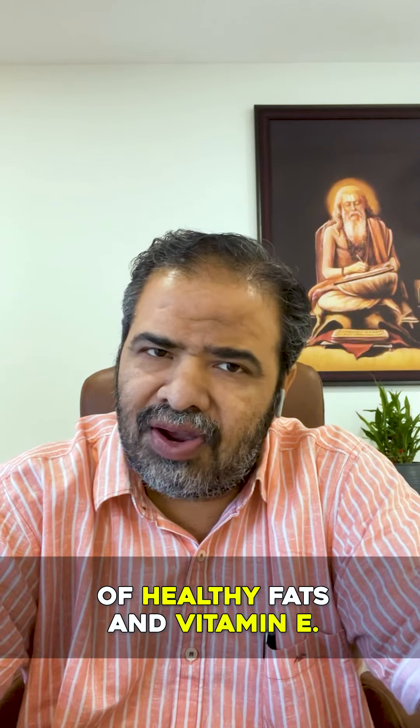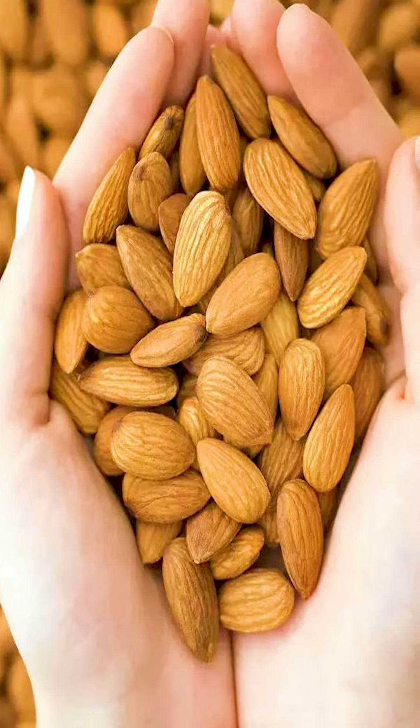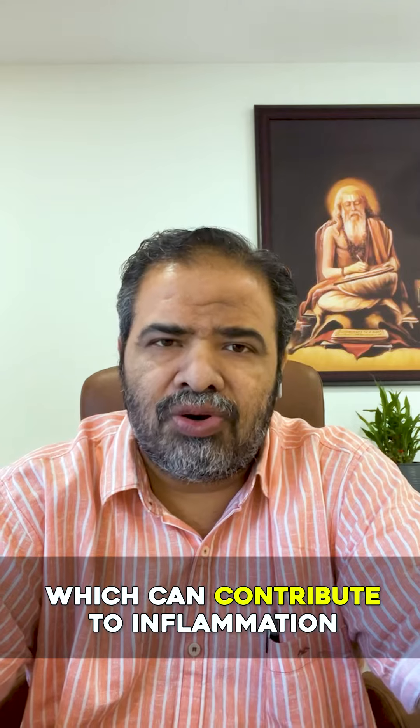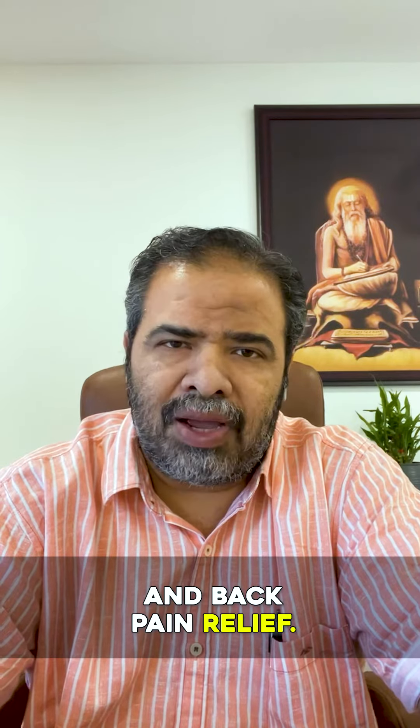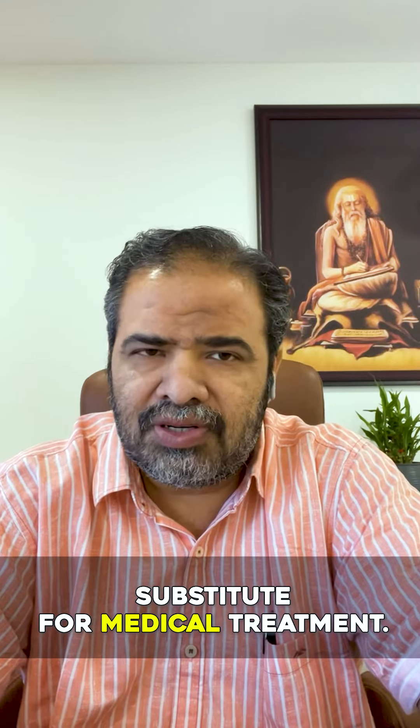5. Almonds. They are a good source of healthy fats and vitamin E. Almonds reduce oxidative stress in the body, which can contribute to inflammation and back pain. Do not use these as a substitute for medical treatments.